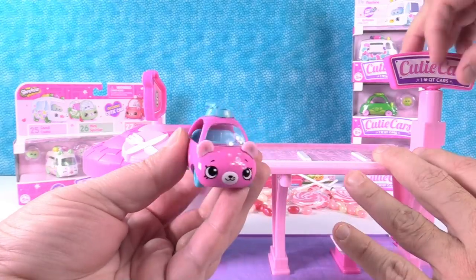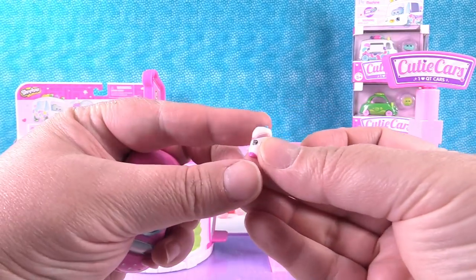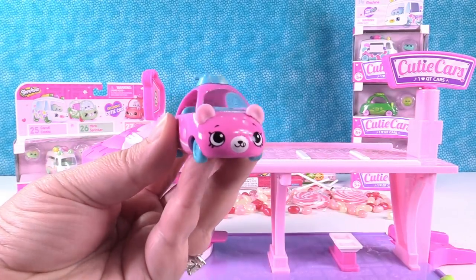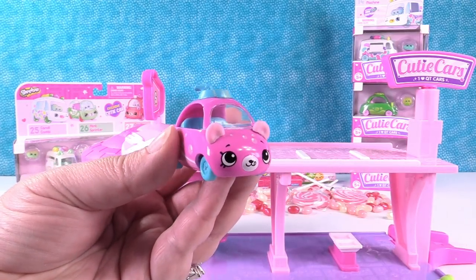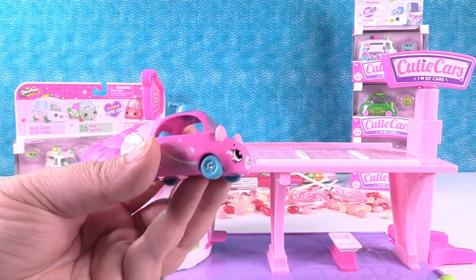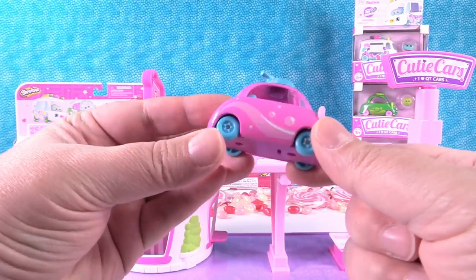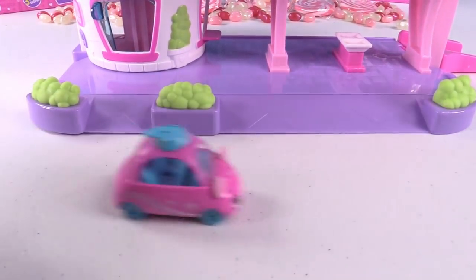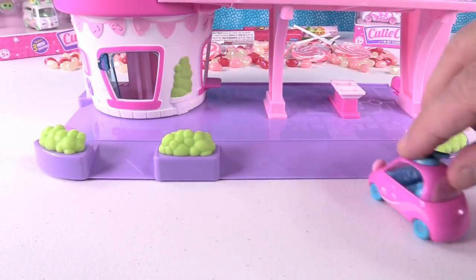This is the cutie car that came with the set. Here's the little Shopkin — this is Wizzy Soda. And the car is Buddy Buggy. It says she has the fastest straw in the West. Her dislikes include running out of gas. The little cars are die-cast metal — they're really nice quality. They roll really well; great weight. I like how it drives right up the little ramp.